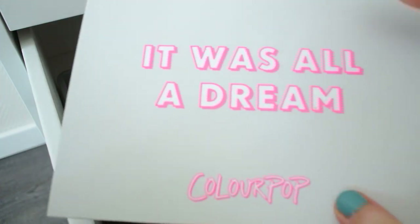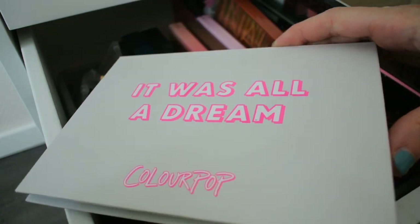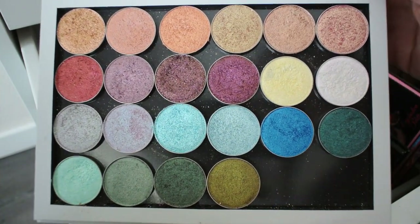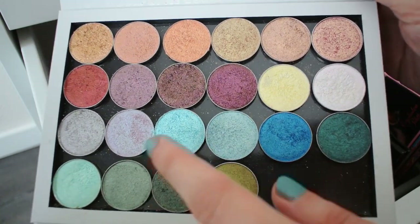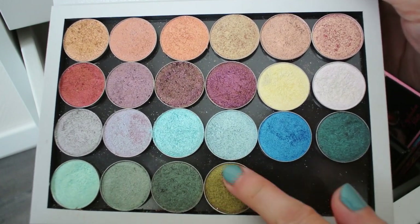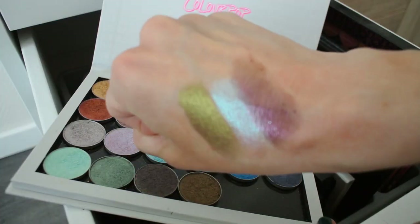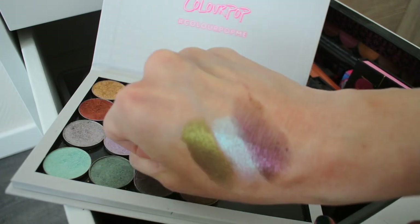I also have my Colourpop palette filled with my Luxie eyeshadow collection. I wouldn't know where to start swatching — they are all absolutely beautiful. I have a bunch of the Auroras, the duochrome-y types of shades, because they are my favorites. Let's swatch three. These are absolutely beautiful. If you like duochrome and sparkly shades, you should definitely check out Luxie.